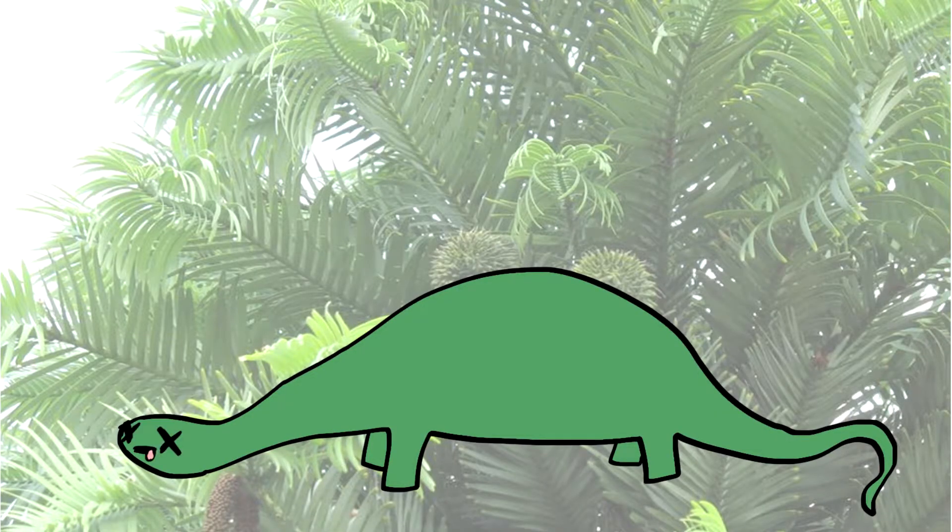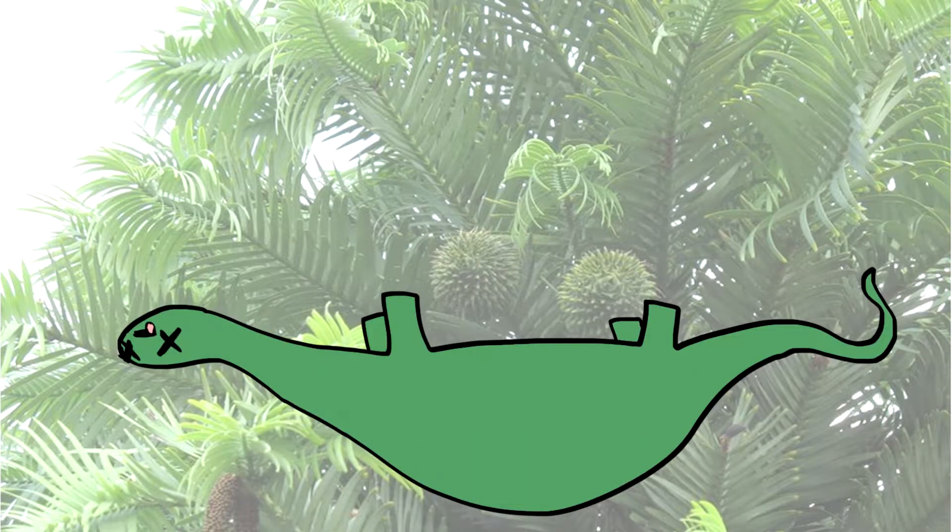Oh my gosh, the horror. Boink. Well, he's dead. Poor guy.